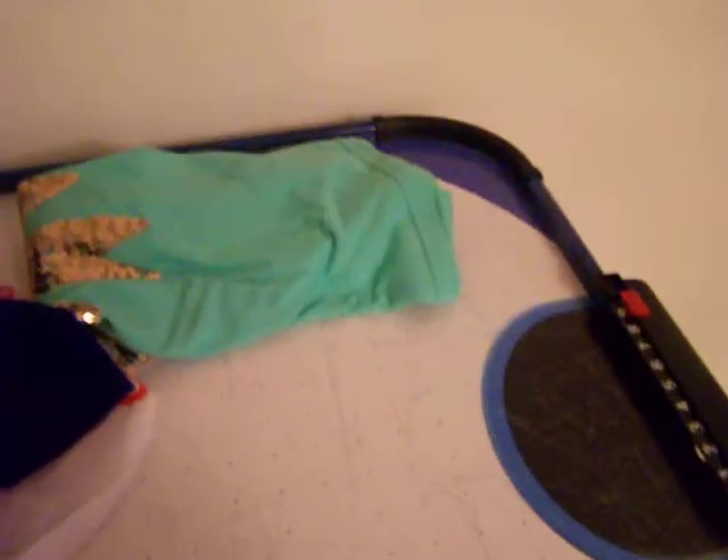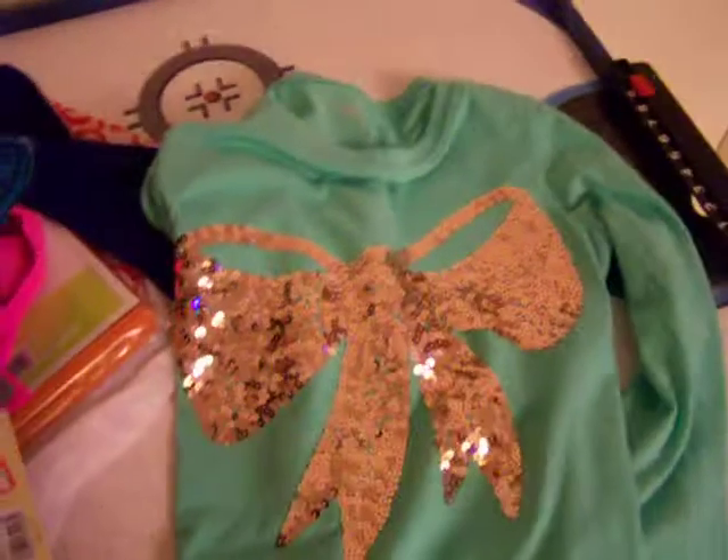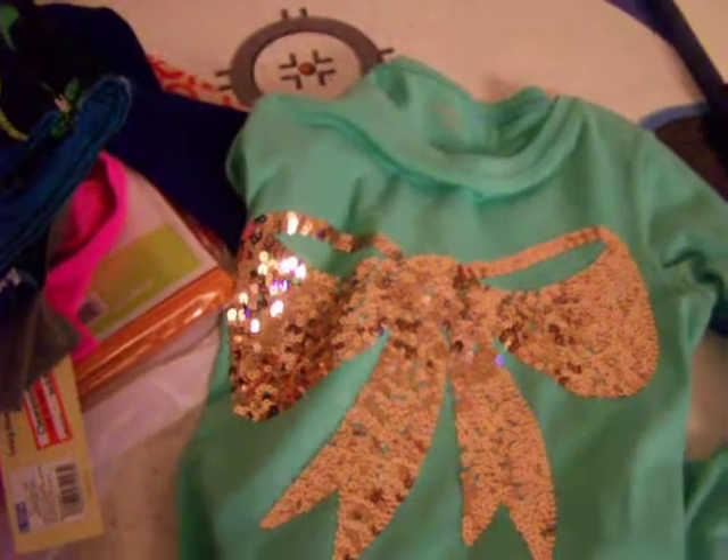Last but certainly not least is my most favorite buy of the entire Target trip. The tag is off because she had to accidentally wear it. It was $2.98 — I do not know why it was so cheap. It's almost like a Tiffany blue long sleeve shirt with an incredibly cute sparkly bow. I got the only size they had, 10-12, which fits her now and a little bit next year, so we'll probably get two school years out of it.